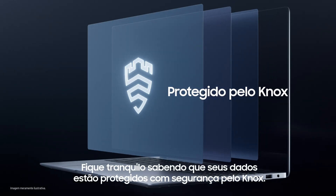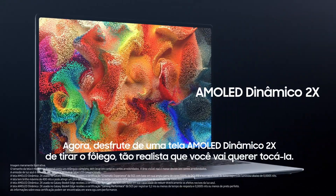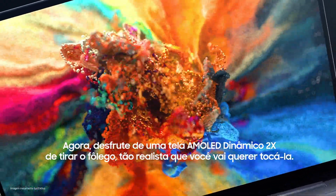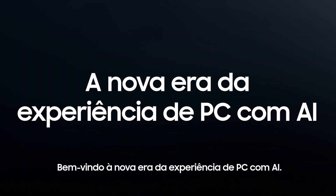Rest easy knowing your data is securely protected by Knox. Now enjoy a breathtaking dynamic AMOLED 2X display that's so lifelike, you'll want to touch it. Welcome to the new era of AI PC experience.